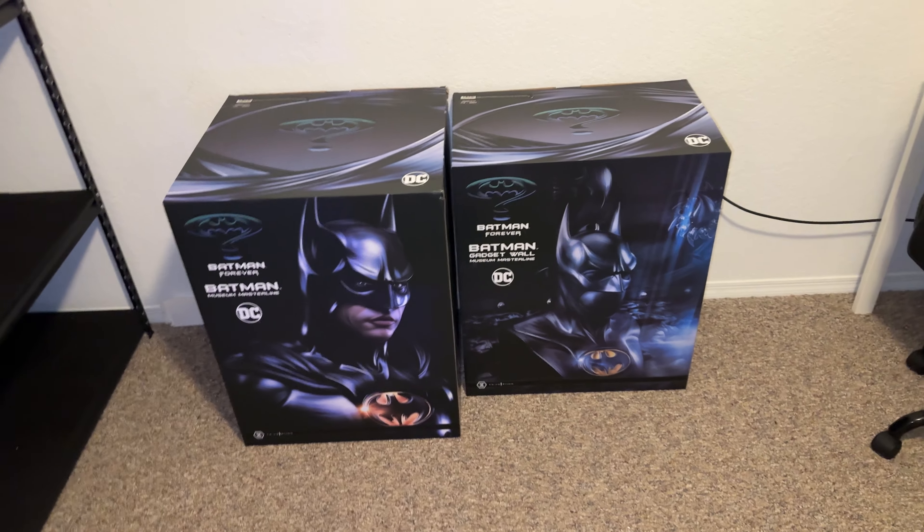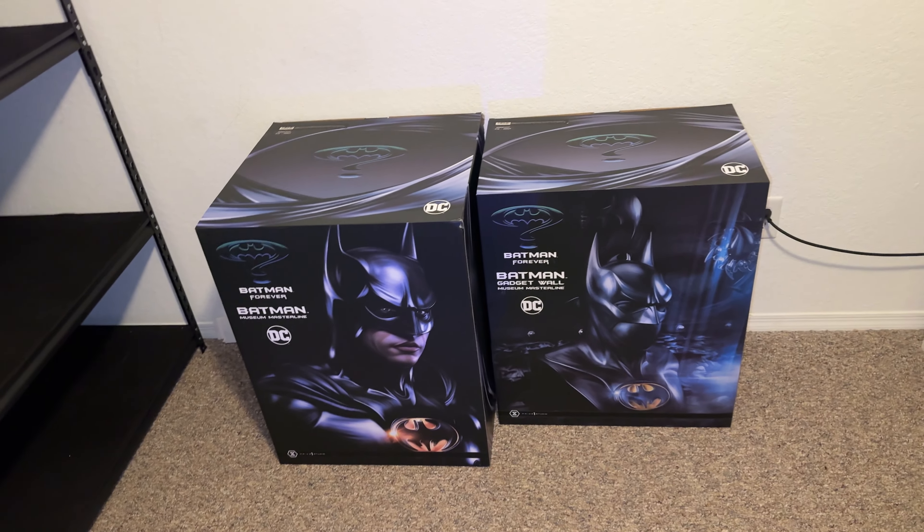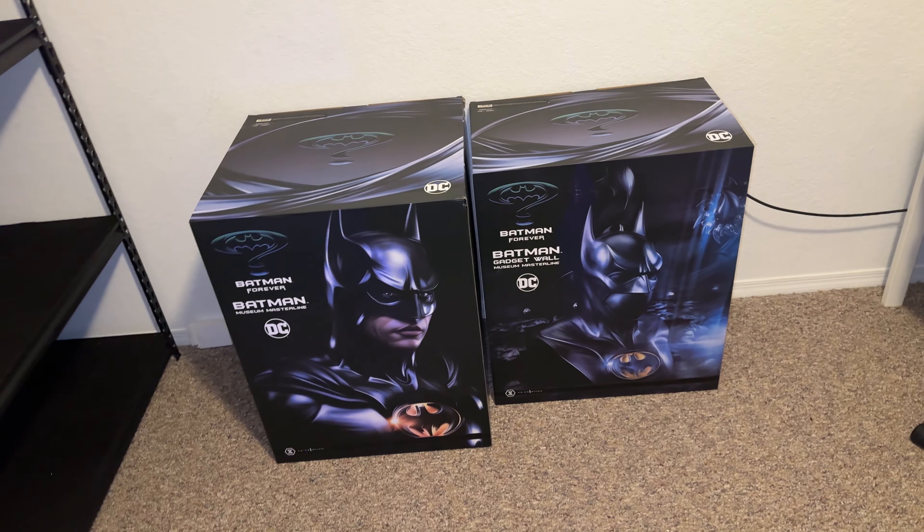What's up YouTube? Today I have some updates I wanted to show you about my collection room as well as some new additions.